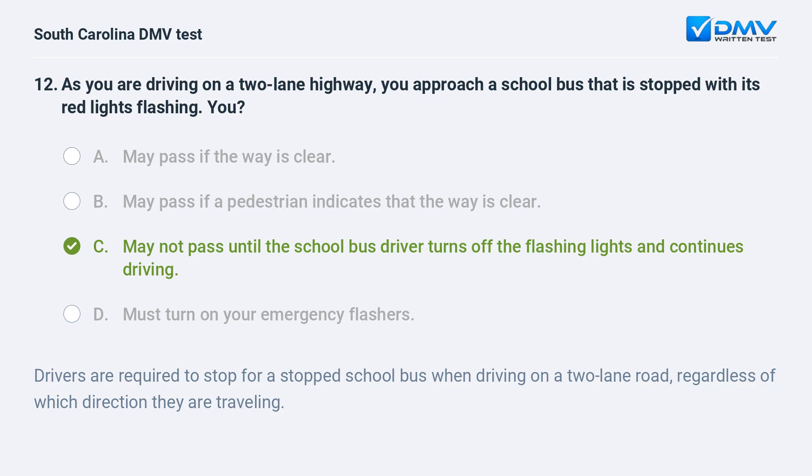Drivers are required to stop for a stopped school bus when driving on a two-lane road, regardless of which direction they are traveling.